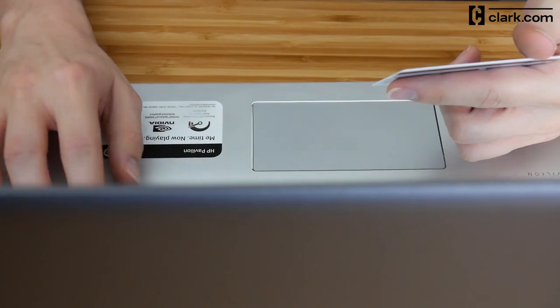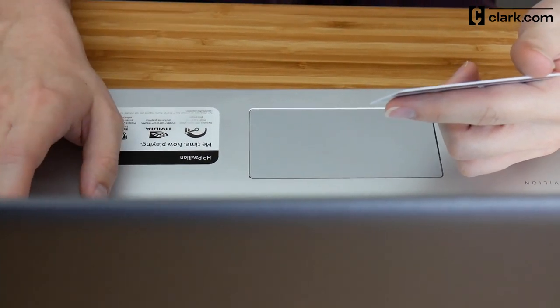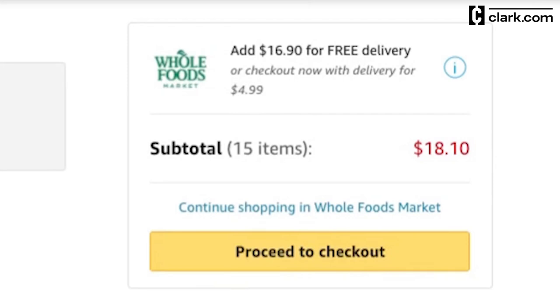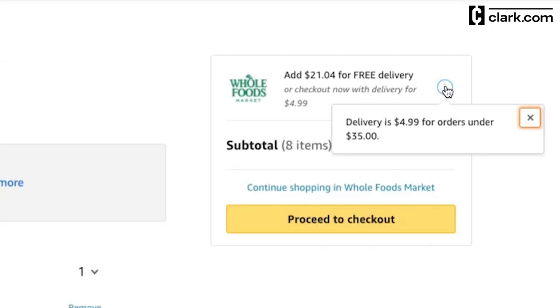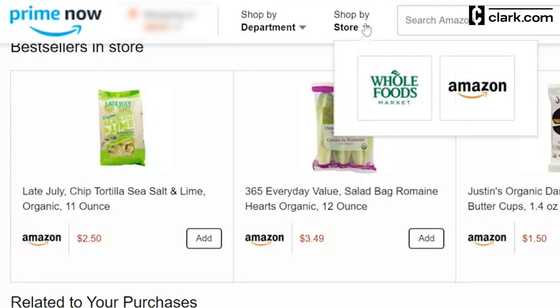Other than your Amazon Prime membership fee, there's no extra cost for using the service as long as you meet a $35 order minimum. If your order totals less than that, you'll pay $4.99 for delivery. In many areas, Prime Now also offers grocery pickup and delivery from Whole Foods.